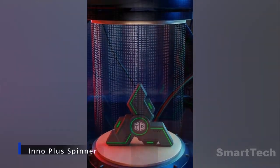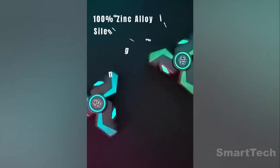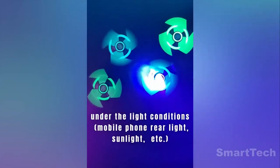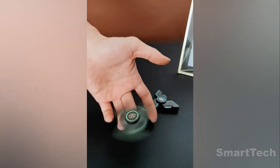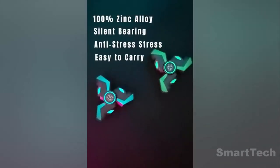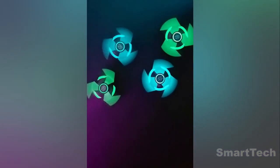The next gadget on our list is for those who love the feeling of spinning a fidget spinner. This light-up spinner is like nothing you've ever seen before. With its unique design and luminous colors, it will have you mesmerized by its beauty as it spins. Not only is it a great way to relieve stress, but it also has a calming effect that can help you focus better. Great for entertaining kids too. The InnoPlus spinner is a perfect choice, and all for just $10. So why not give it a spin and join the fidgeting fun?